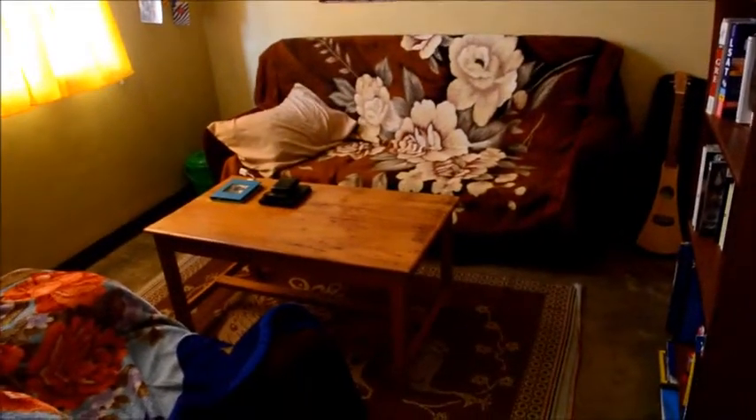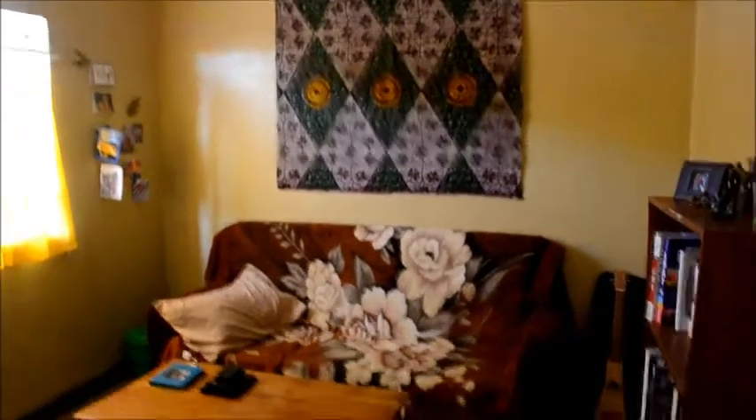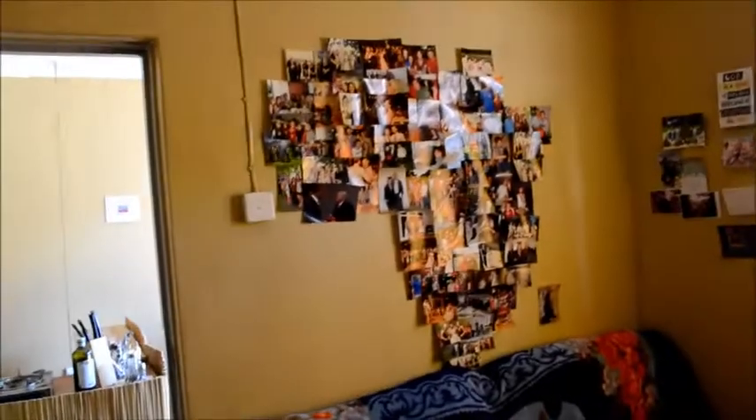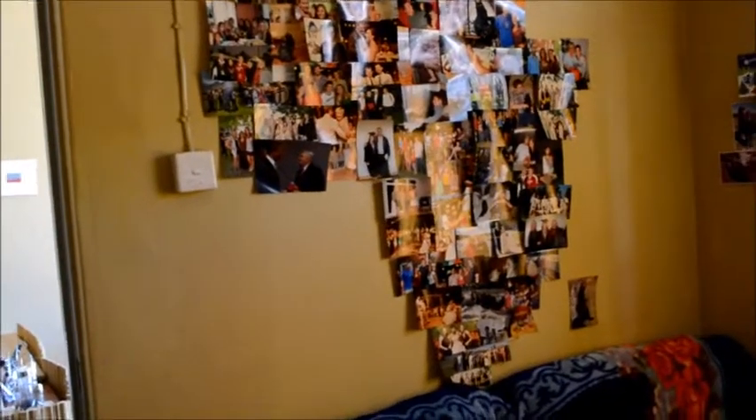This is our hangout living room where we read and do most of our work — this is our office. As you can see, bookshelf — we've actually read the majority of that; we've got plenty of time on our hands. Here's my little guitar. Another tapestry. Here's a photo of Zig. A coffee table we had made. We have all the cards people have sent us.